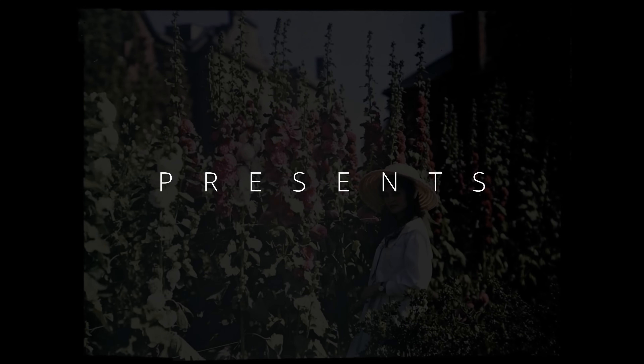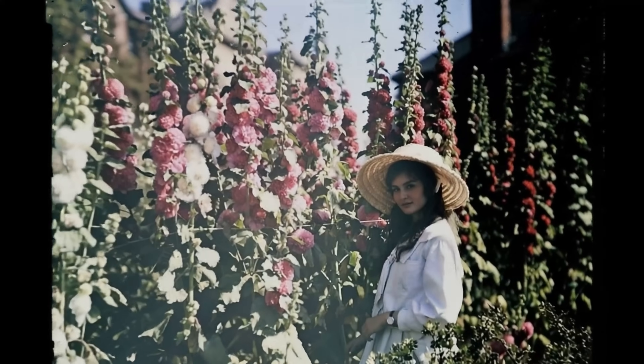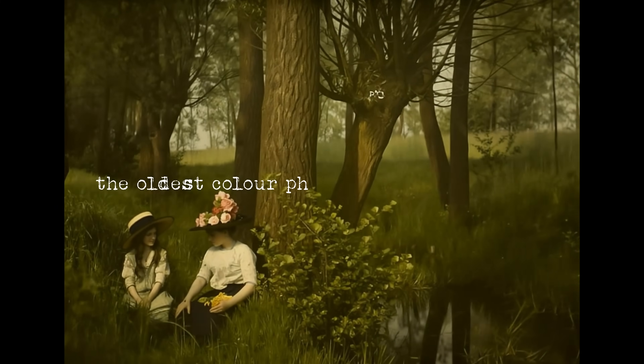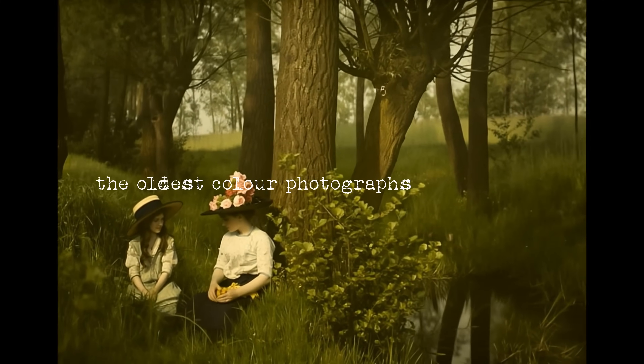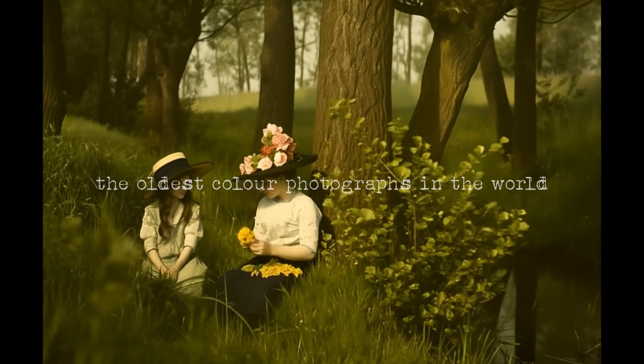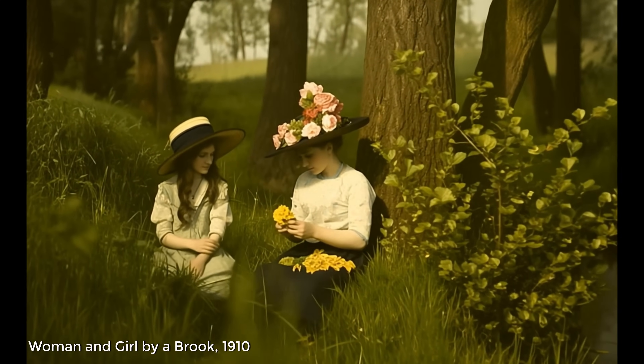Welcome to Animarta Historia, breathing life into historic photographs from around the world to remind us of how we used to live, where we came from, and what made us who we are today. In this episode, we reanimate the oldest color photographs in the world — fragile, yet extraordinary glimpses into a world we could never have even imagined.